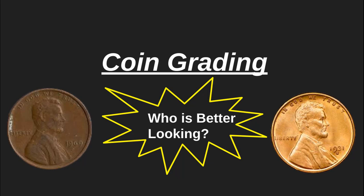Hi guys, it's Numismatic Collector and today I have a video on coin grading. So what is coin grading? Coin grading is the grade of a coin that determines its condition. So let's get started.